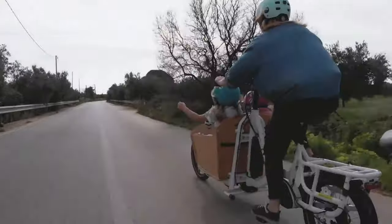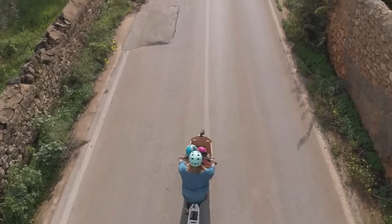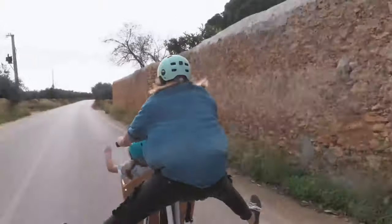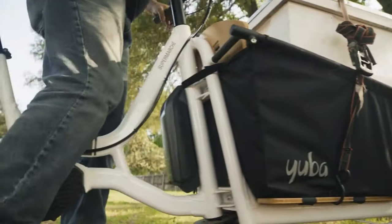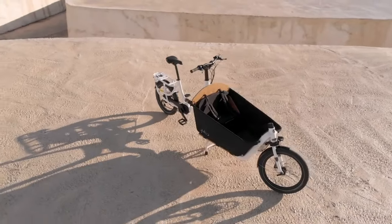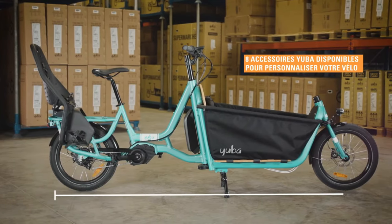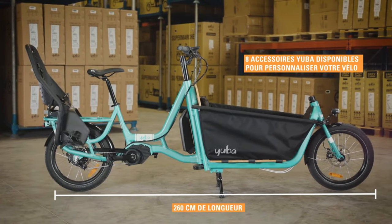The motor allows riders to reach speeds of up to 20 miles per hour, and a full battery charge provides approximately 60 miles of travel. Thanks to 20-inch wheels and a specially designed frame, the bike offers a good balance of maneuverability and stability, with a lower center of gravity compared to traditional bicycles. This unique bike measures approximately 8.2 feet in length.